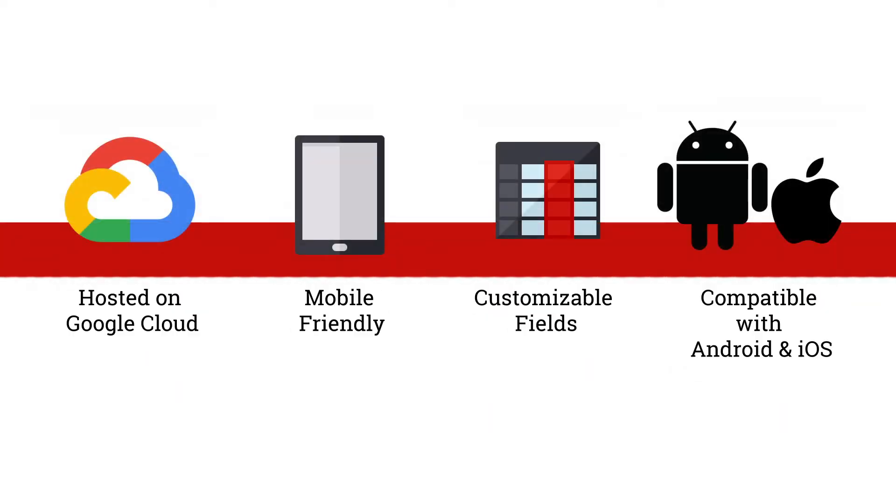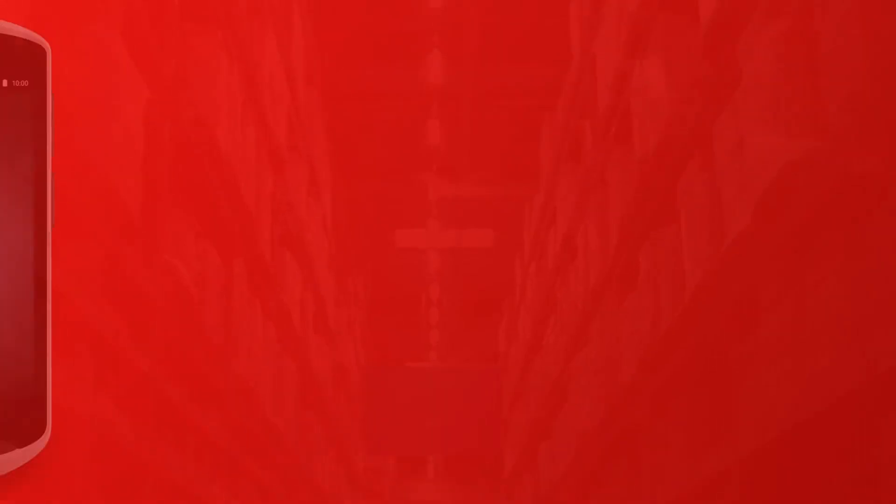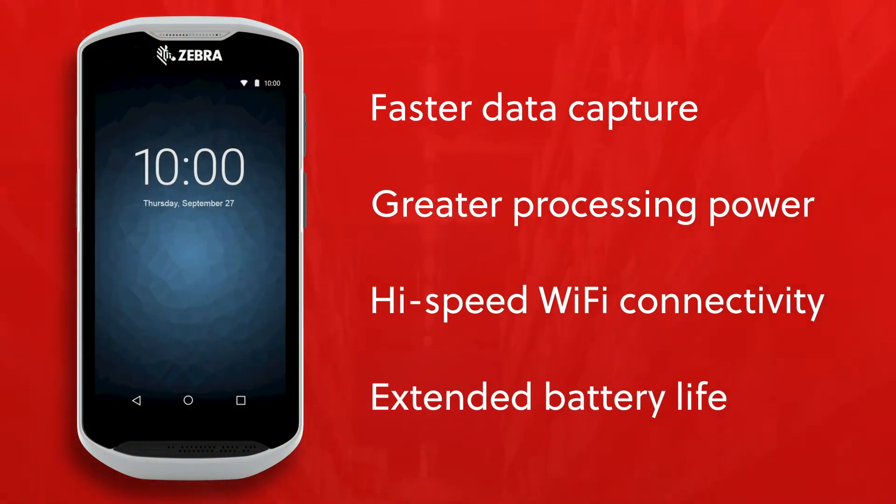All in real time, so you always know where they are, what condition they're in, and how they're being utilized. Plus, you can take efficiency even further using purpose-built handhelds like the durable Zebra TC52 touch computer, designed for scan-intensive activities.